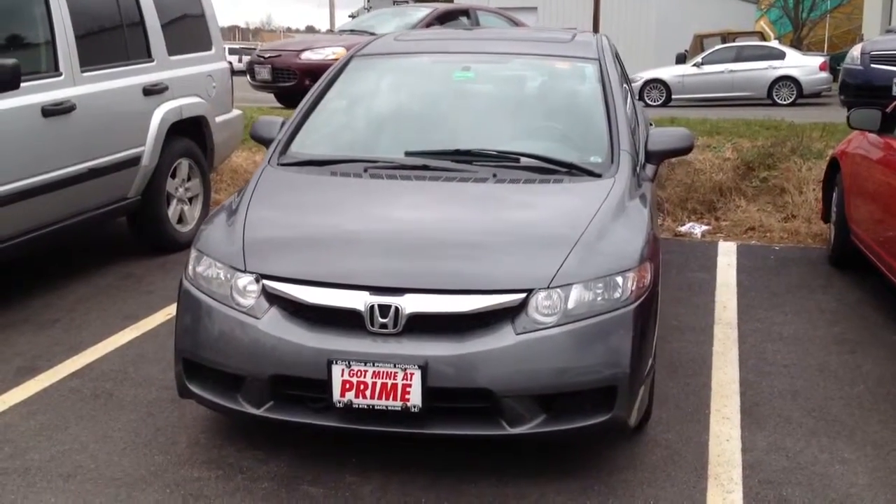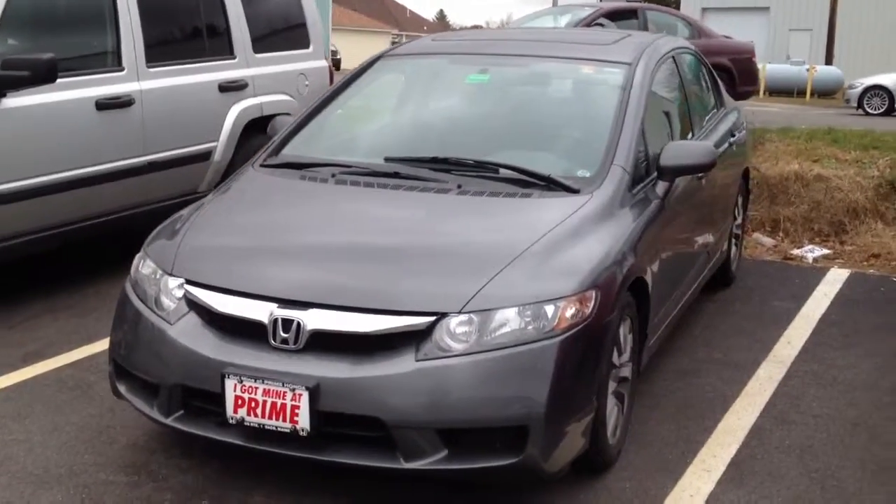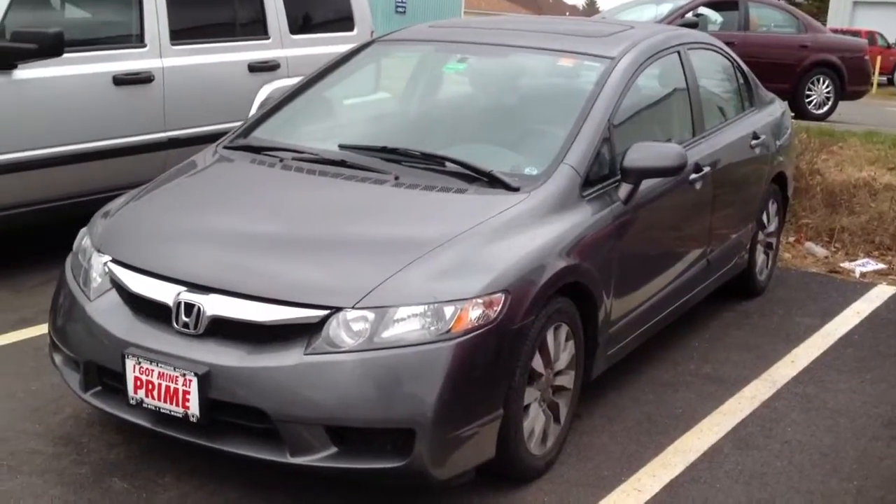Hey Andrew, it's Nate. Just wanted to give you a quick walk around of the Civic that I took in the other night. 5-speed EXL, just under 85,000 miles.